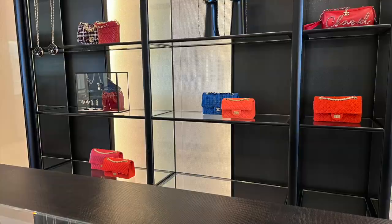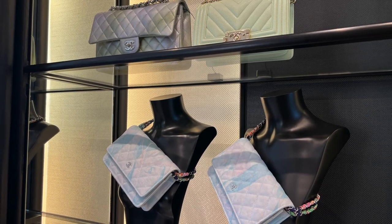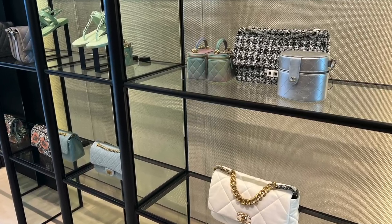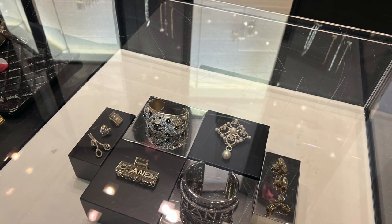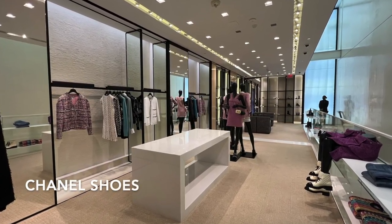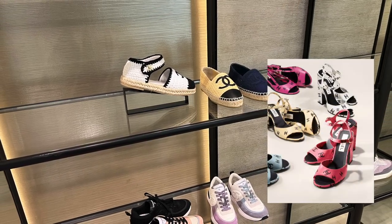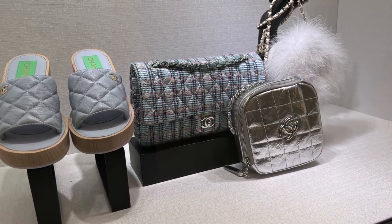Besides the classic flap, there are also some Reissues, tweed 19s, and some seasonal bags available as well. I didn't see much in shoes, but from the Spring/Summer collection there are some really fun summer sandals available — I'd love to take a look at them in person after March 10th.